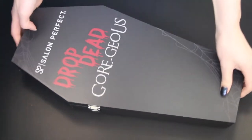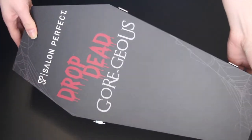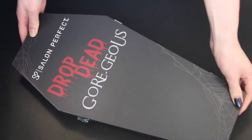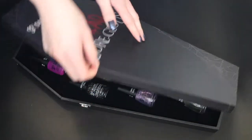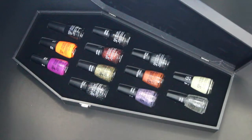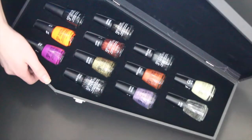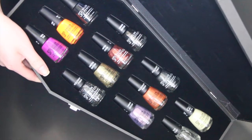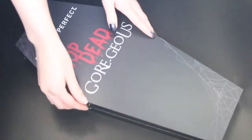Hey everyone, welcome back to my channel! In today's video I have some polishes from Salon Perfect. I received their Drop Dead Gorgeous coffin filled with 12 different polishes, and even though this is Halloween themed, I thought I would still share because I think some of these polishes would be absolutely perfect for the holidays and the new year. This coffin contains 12 different Salon Perfect polishes — some are creams, some are limited edition glitters, some are holographic, and there is also a really cool glow-in-the-dark top coat. Without further ado, let's get into the video.